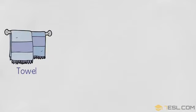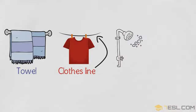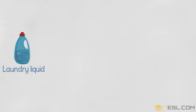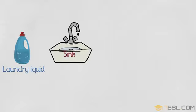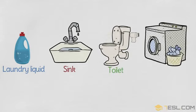Doors. Towel. Clothes line. Shower. Bath tub. Laundry liquid. Sink.